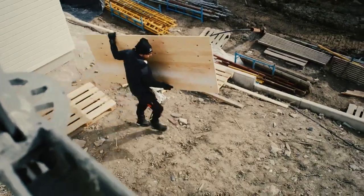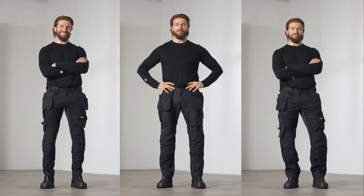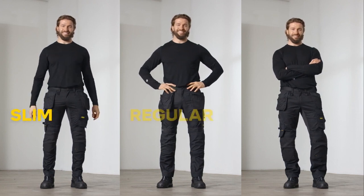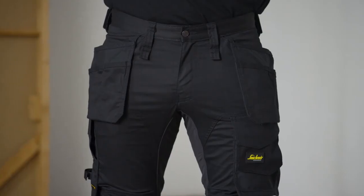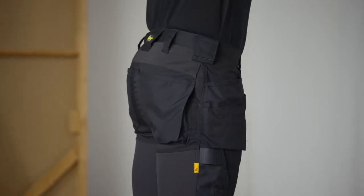Now everyone's built differently, so you can have the same size as someone else but still want a different fit. And we have three of them: slim, regular, loose. Our slim fit trousers are tight and hug your figure, so we make them soft and stretchy to follow your every move.